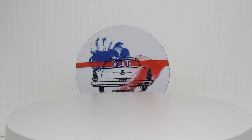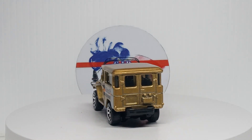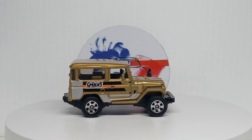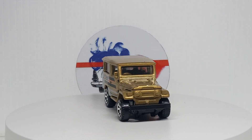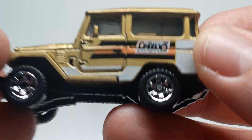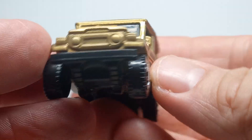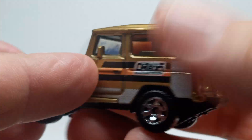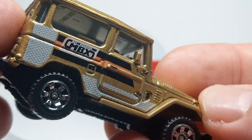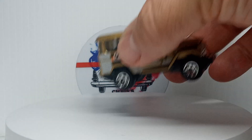Next up from the same series, the Toyota Land Cruiser FJ — another pretty cool casting. Looking pretty good in the gold paint. Nothing done on the front or the back on this one, just the sides. Yeah, not bad.